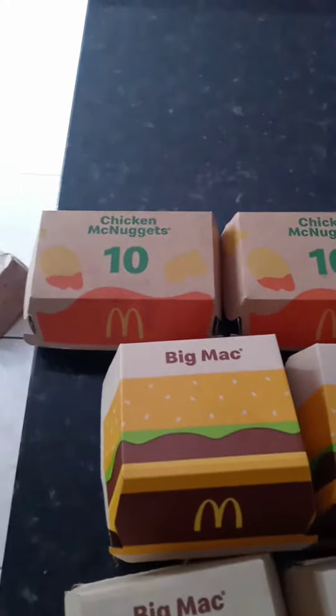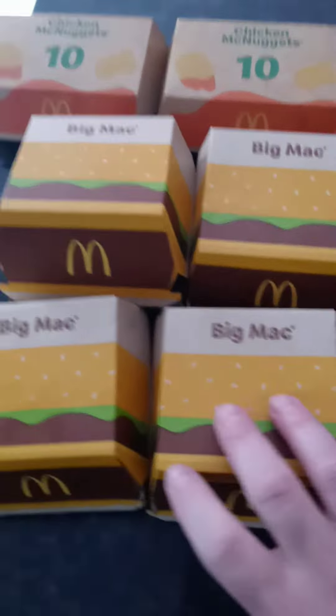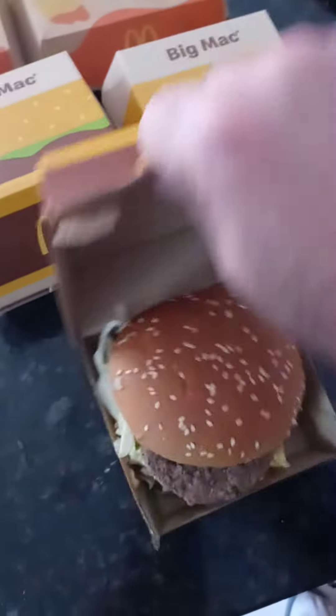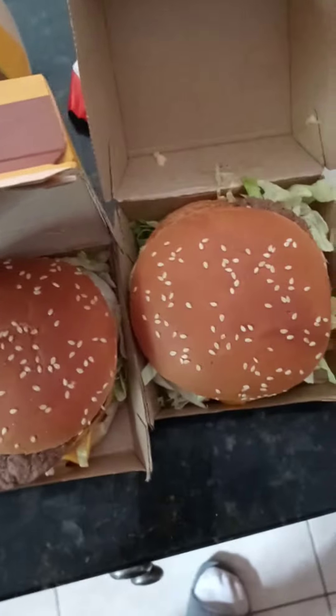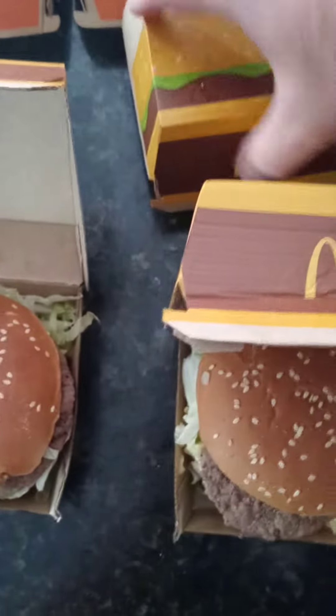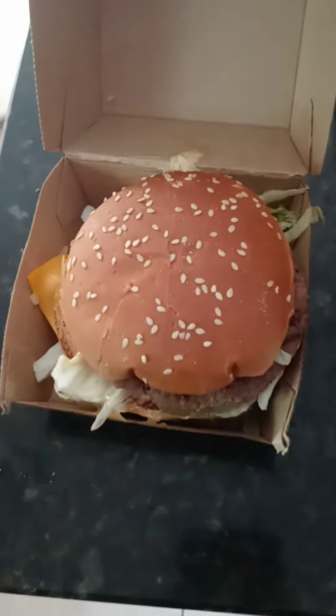We got two 10-piece chicken McNuggets. Let's take a look at these beautiful works of art here. Nice. Look at that. Beautiful, right? It's like looking at art. It's like Pablo Picasso, right? A work of art, baby.